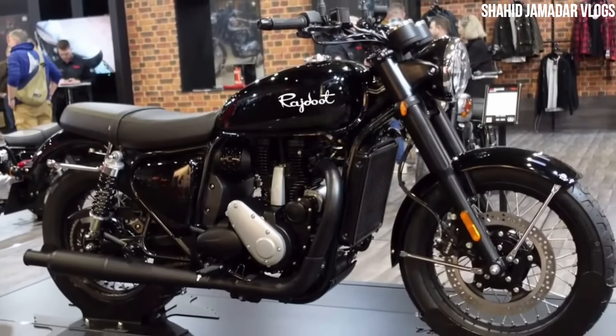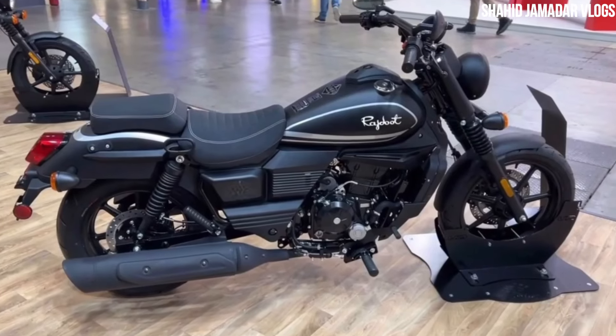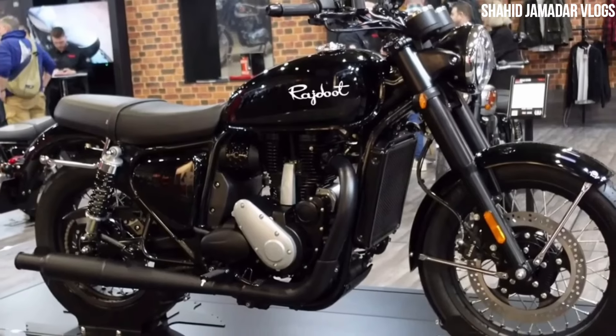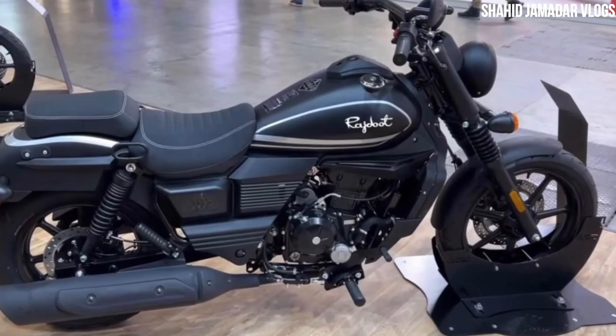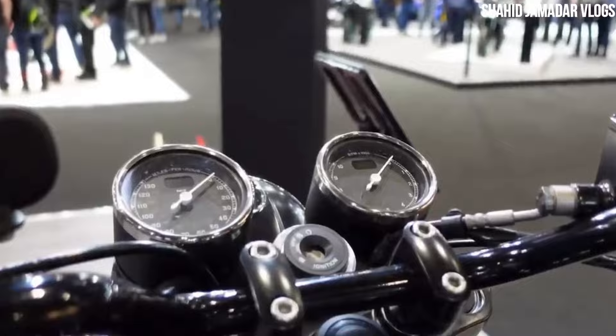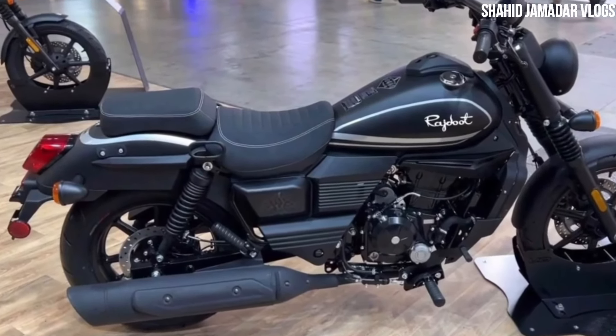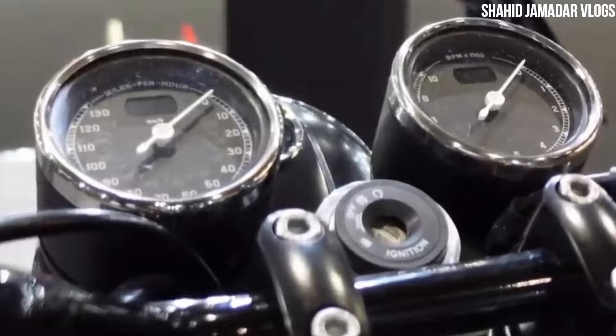This bike will be available in two variants. We will see an engine in 175cc, and if we talk about the other engine, it will be 350cc with a 6-speed transmission gearbox setup.